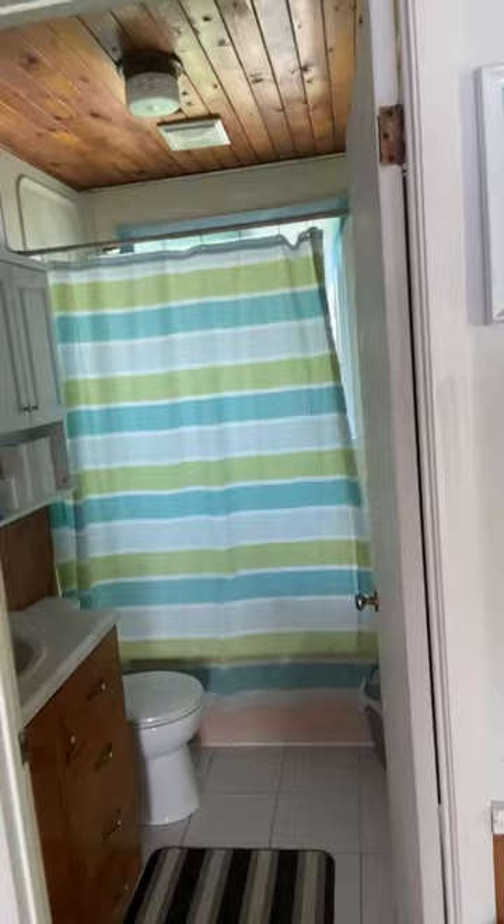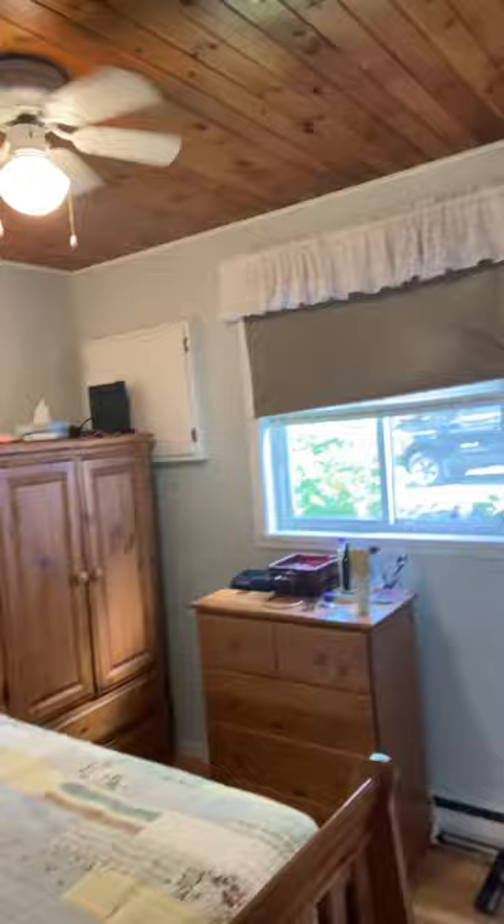Teeny tiny bathroom — nothing particularly fancy, but fully functional. And like I said, you don't pay a water bill here. The only things you're responsible for are power and Eastlink. Your Eastlink bill depends on what services you take up — typically it's about $120 a month for basic internet.